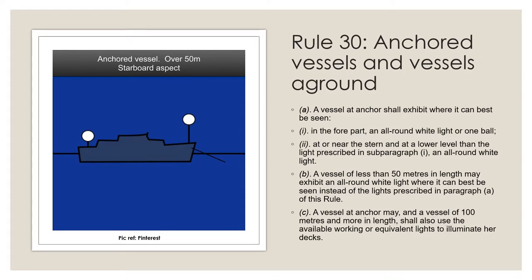We now move on to Rule number 30. The basic lighting requirements for anchoring are given in the first three paragraphs of Rule number 30: two white lights for vessels 50 meters or more in length, one white light for vessels less than 50 meters in length, and deck lights for smaller vessels 100 meters or more in length. Smaller vessels may at their option show the extra lights required for big vessels.